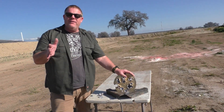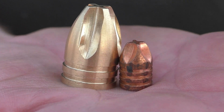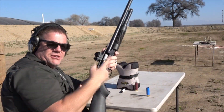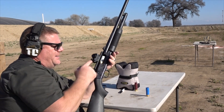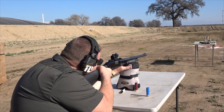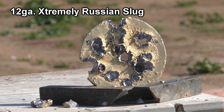We only have one more round we haven't shot today, but you've seen it before: the Russian Extreme Penetrator. Looks like a little Phillips screwdriver, all brass. Let's see if we can punch it through. We're going to fire it out of Danny's Mossberg with Danny's little red dot Bushnell and see if we can punch it straight on through. There you go — right on target — and straight through.